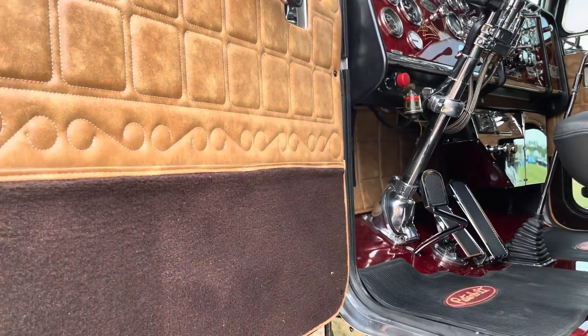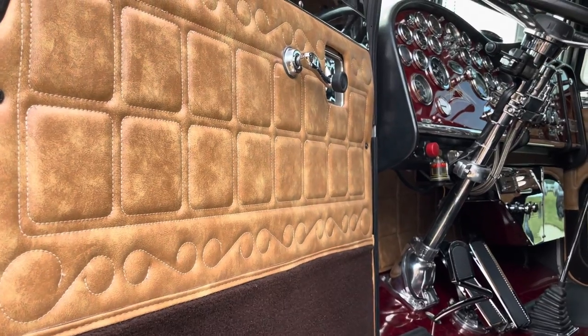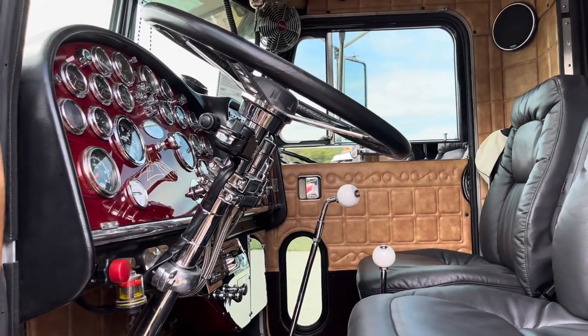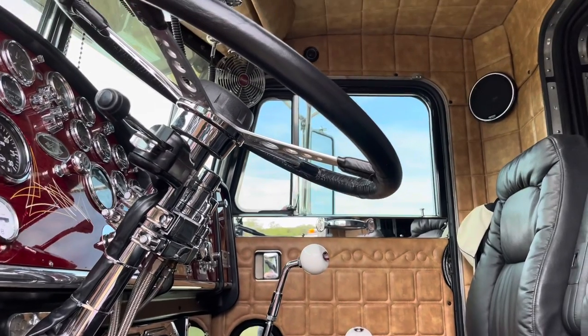This is our fourth show now. We've always entered non-judging shows — I just like to show it to people. I'm very proud of it, a lot of time spent in it. I love it, and when you're driving, you realize you really did turn every nut and bolt on this truck.